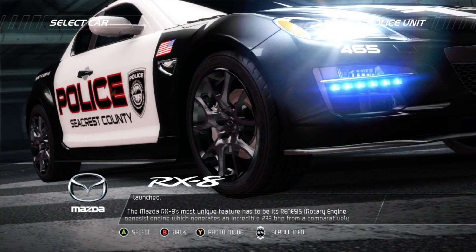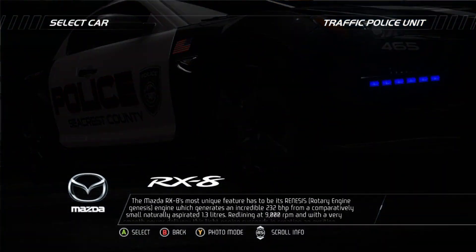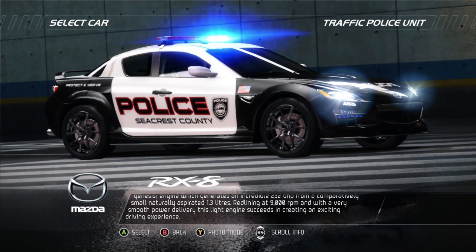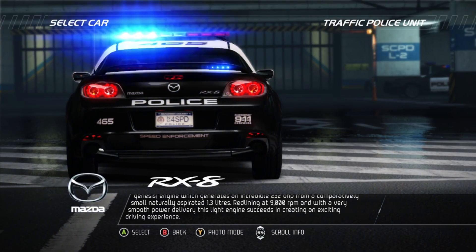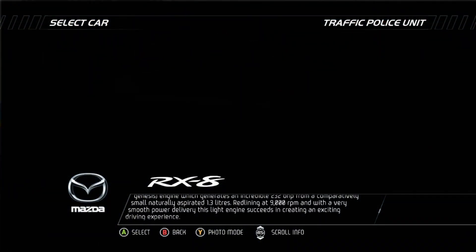The Mazda RX-8's most unique feature has to be its Renesis rotary engine, which generates an incredible 232 bhp from a comparatively small, naturally aspirated 1.3 liters. Redlining at 9,000 rpm and with a very smooth power delivery, this light engine succeeds in creating an exciting driving experience.